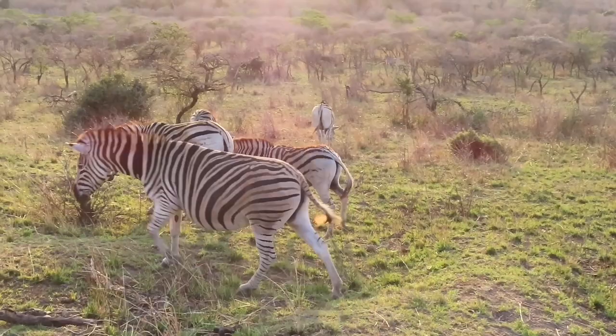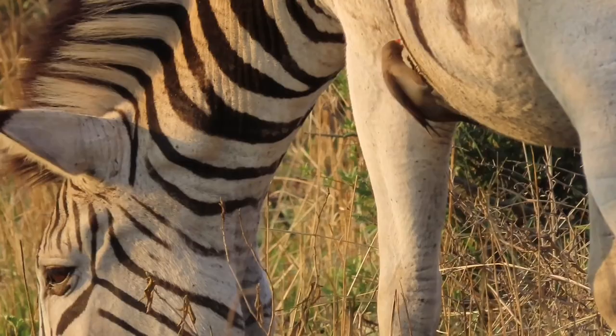Red-billed oxpeckers are always perched on large African mammals, looking for ticks, insects, and larvae that live on or under the animal's skin.